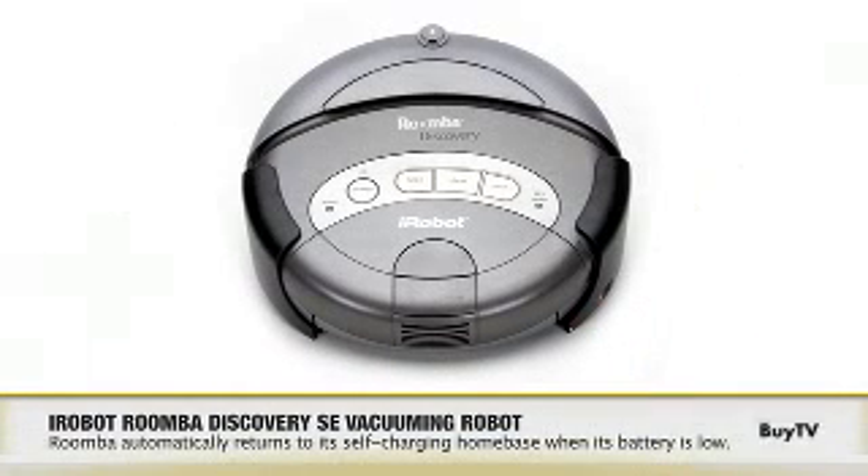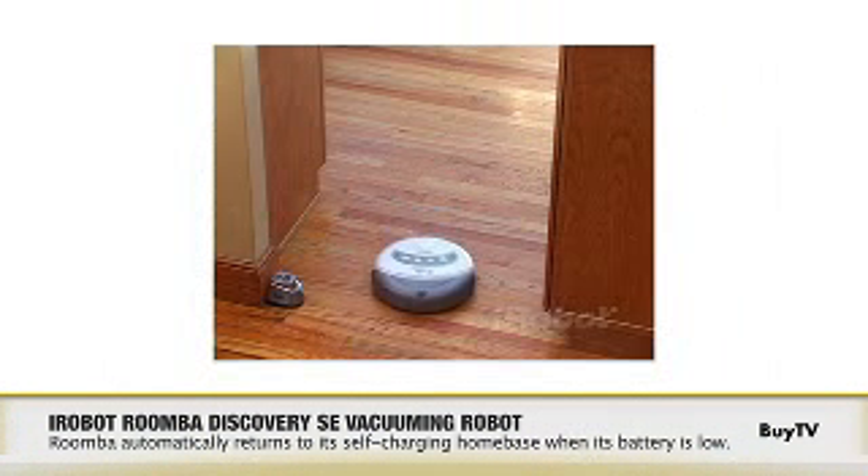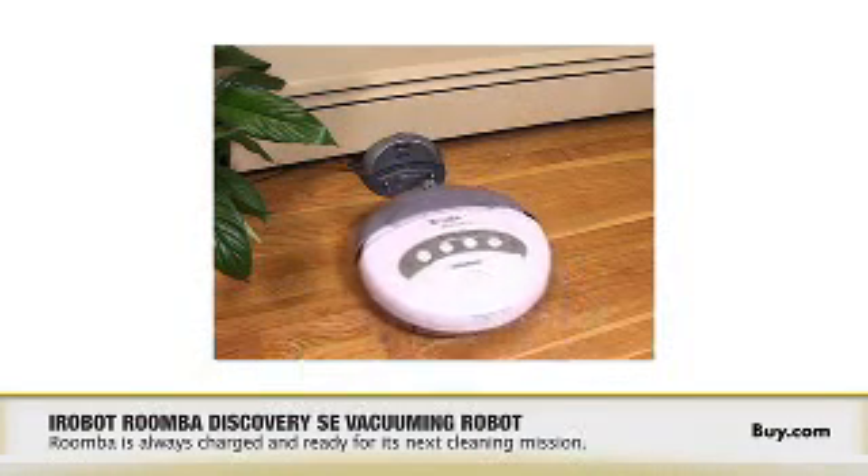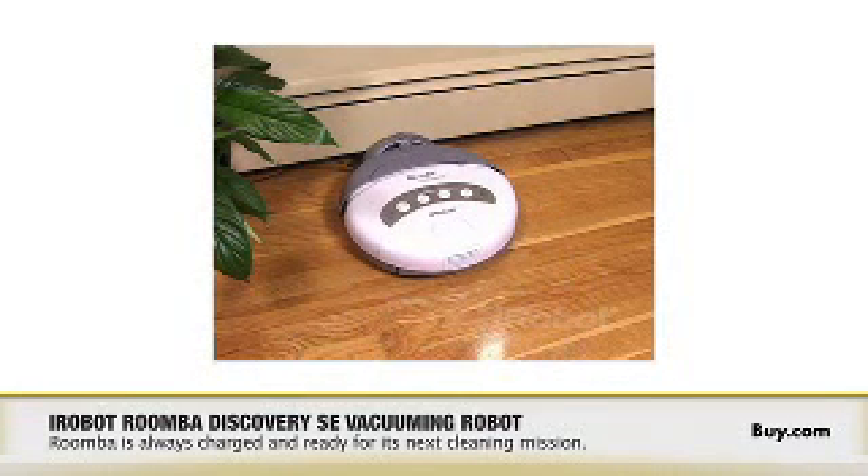One last question — how does the Roomba get its power? Will I need to carry a lot of batteries? No, the Roomba features an infrared receiver located at the front of the bumper that sees a signal emitted by the home base. At the end of every cleaning cycle, the Roomba begins to look for the signal and returns to recharge for its next cleaning mission.